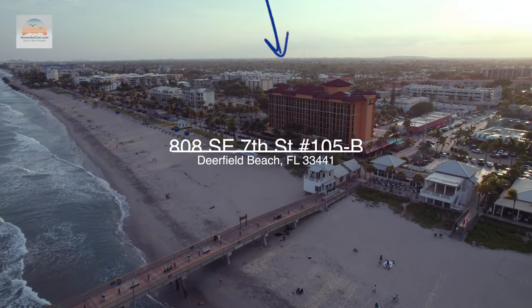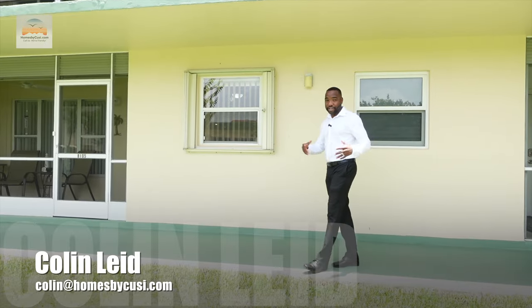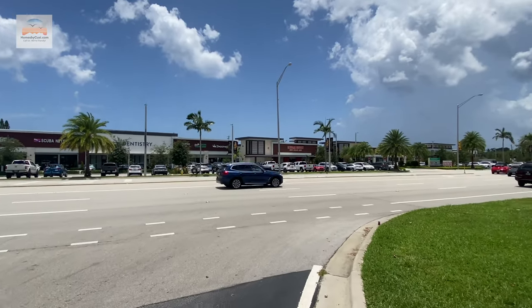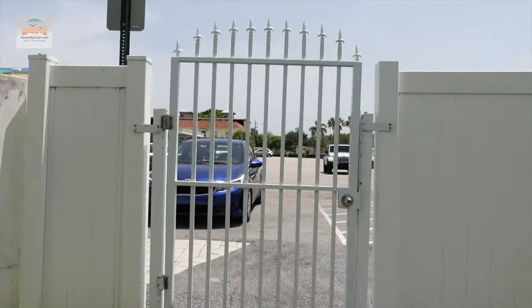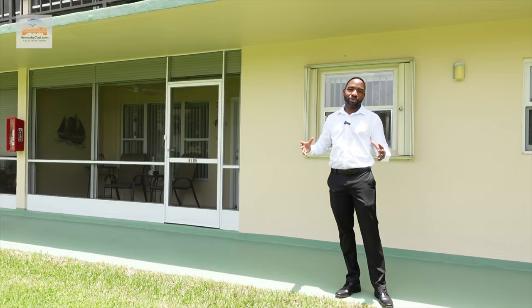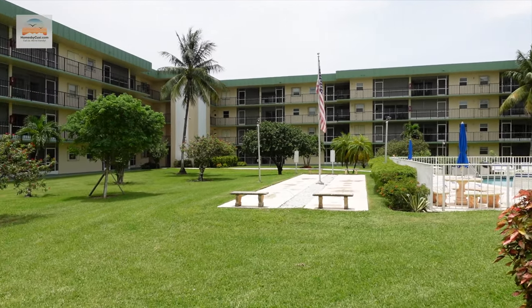Deerfield Beach, not too far from the beach — you could literally bike there. You're also close to the Pompano pier, which is a very up-and-coming area. Not to mention all the amenities on Federal Highway: lots of restaurants, you can literally open a gate and go to Dunkin' Donuts, and there's the American Legion right next door.